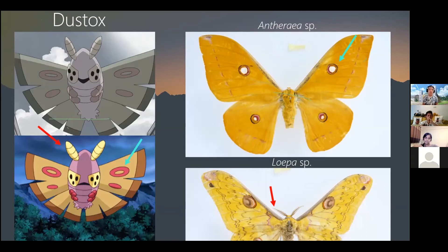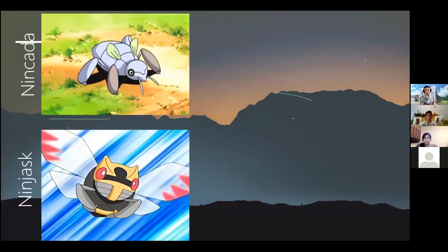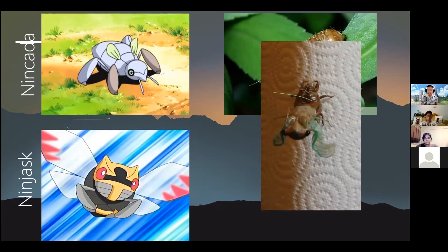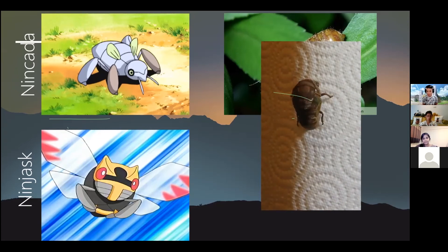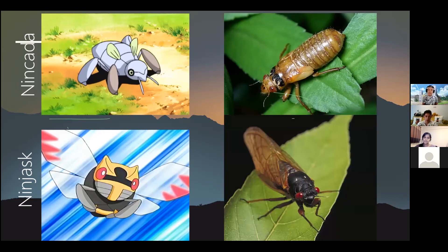Our next Pokemon is swift like a ninja, but its real-life inspiration is quite noisy during the daytime — we're looking at Nincada, Ninjask, and Shedinja. Nincada is a reflection of cicada nymphs, which spend most of their time underground, sipping from tree roots. Nincada appears to have wings but cannot fly at all — this reflects the wing buds on cicada nymphs. When it's time to evolve, they climb up the tree. Ninjask is very similar to the cicada, with yellow coloration.